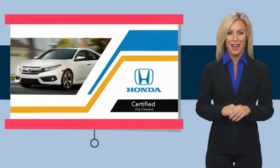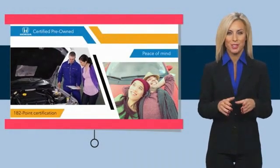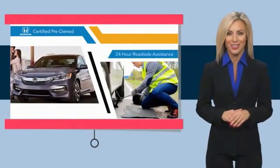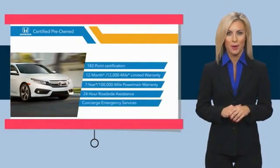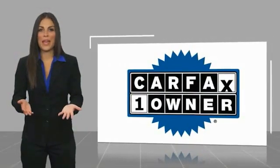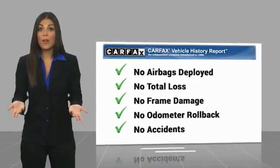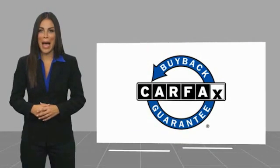With Honda Certified Pre-Owned vehicles, you know you're going to be taken care of. Thorough inspections, both limited and powertrain warranties, all provide the comfort you're looking for in a pre-owned vehicle. Stop by your local Honda dealer today to see why the Honda Certified program is worth looking into. This is a one-owner vehicle with a Carfax vehicle history report — be sure to find a complimentary copy online or contact the dealership. This vehicle qualifies for the Carfax Buyback Guarantee.